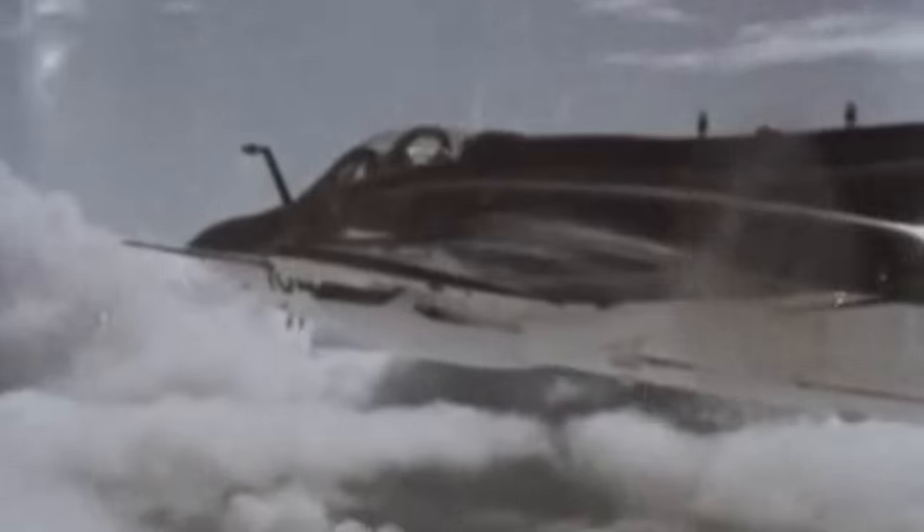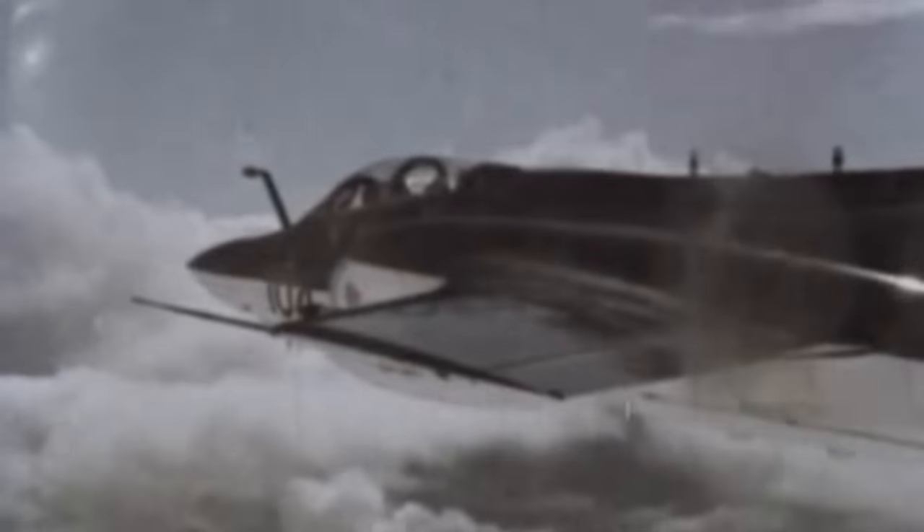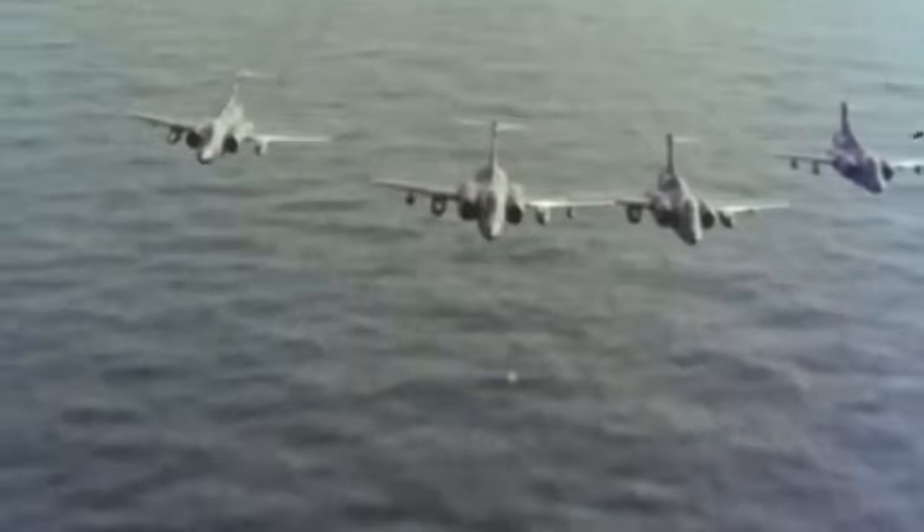Across its career, the Buccaneer regularly patrolled and participated in exercises in the North Sea, practicing its role in the event of a war with the Soviet Union. The improved S-2 type achieved a significant milestone when it became the first aircraft approved by the Federal Aviation Administration to cross the Atlantic Ocean without stopping or refueling. In 1967, Buccaneers from Lossiemouth were involved in bombing the stranded supertanker Torrey Canyon off the coast of Cornwall, with the purpose of setting the oil on fire and preventing an environmental disaster.